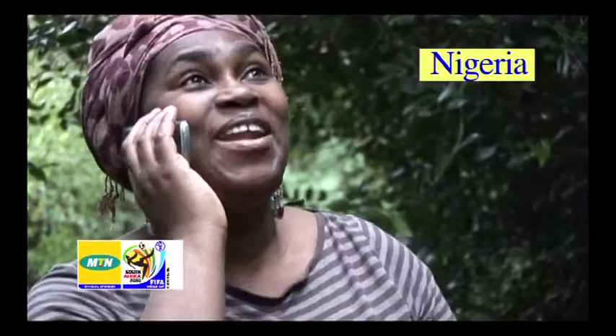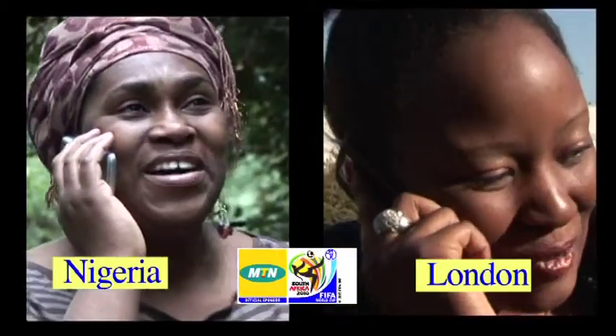My daughter. Hello? Hello, Mum. Thank you. You're welcome. For the MTN credit when you sent it to me.